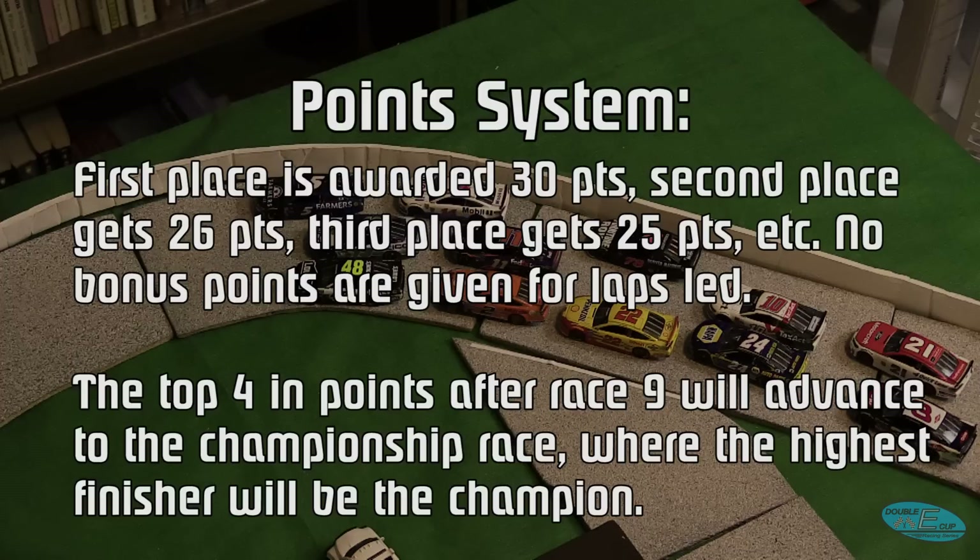Here's your points system — your standings are the same as what you saw a moment ago. First place is awarded 30 points per race. Second place gets 26, third gets 25, fourth gets 24, and it just counts down by one from there. No bonus points are given for laps led. At the end of nine races, the top four in points will advance to a championship race where all points are reset and the highest finisher of that race will be the DEX champion — similar to how it's been done the last couple of seasons.